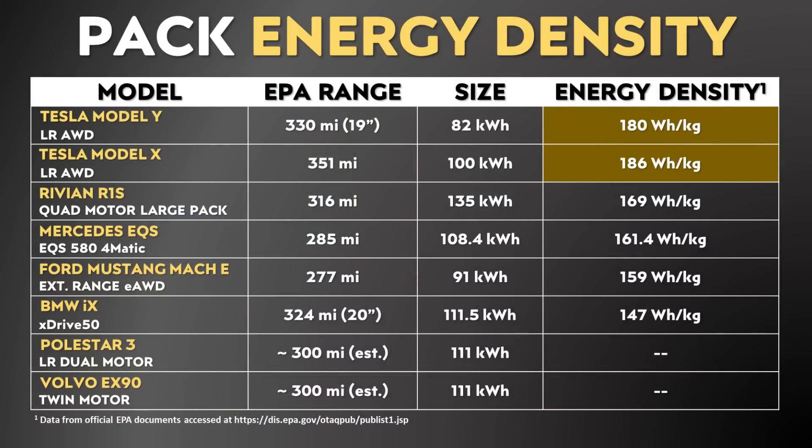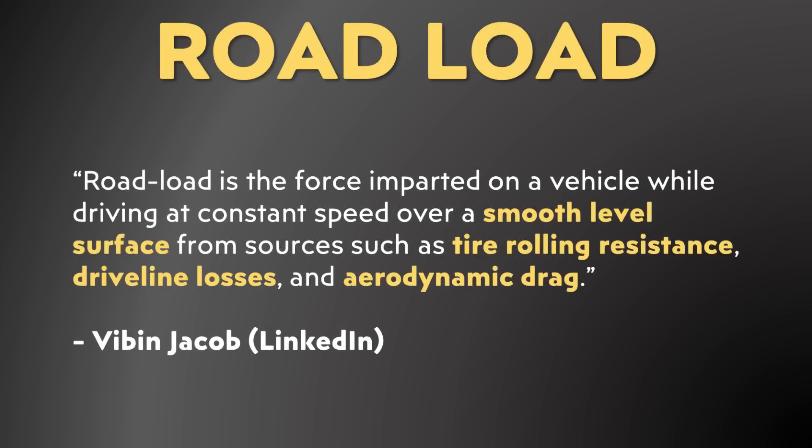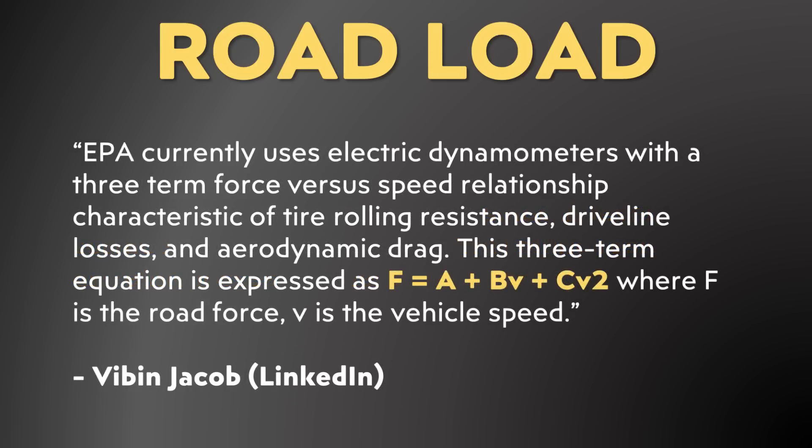Tesla not only gains a weight advantage based on the size of their battery packs, but they actually have more energy-dense battery packs than the competition as well. I recently came across the YouTube channel Motor Match-Up, which has a great video on Tesla versus Lucid discussing efficiency using EPA data. The presenter showed how you can calculate road load for an EV using EPA data. Road load is the force imparted on a vehicle while driving at constant speed over a smooth level surface from sources such as tire rolling resistance, driveline losses, and aerodynamic drag. The EPA uses electric dynamometers which calculate the relationship between speed and those three factors, and using the same equation, you can get the road load for a given vehicle from EPA data.